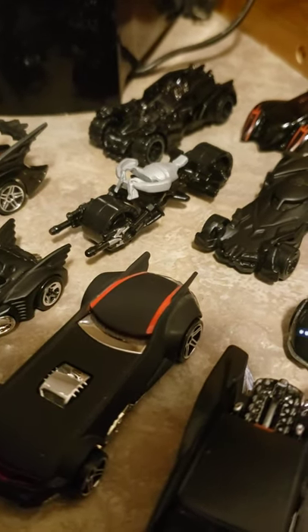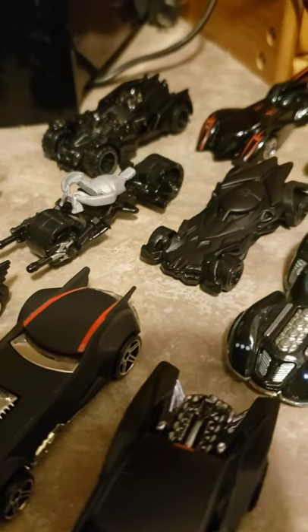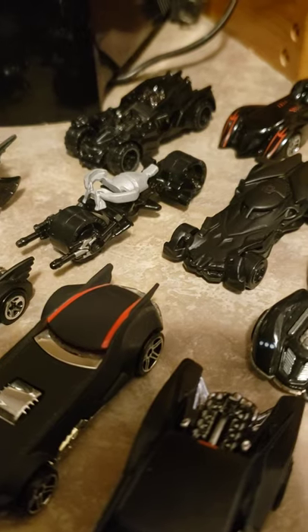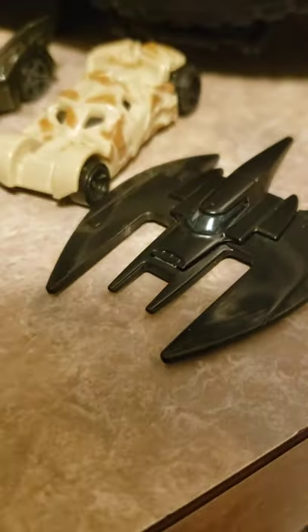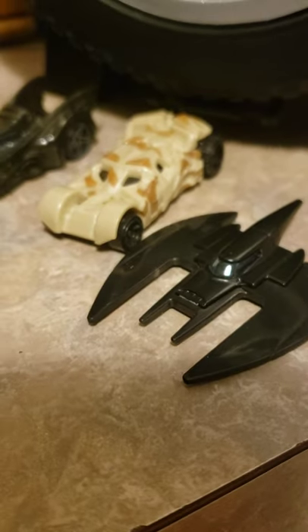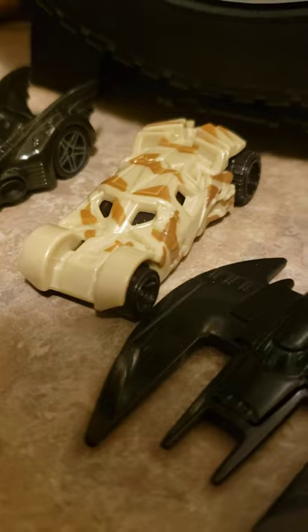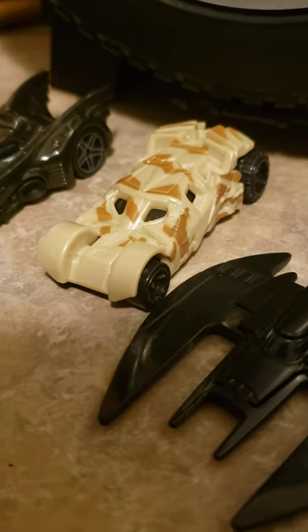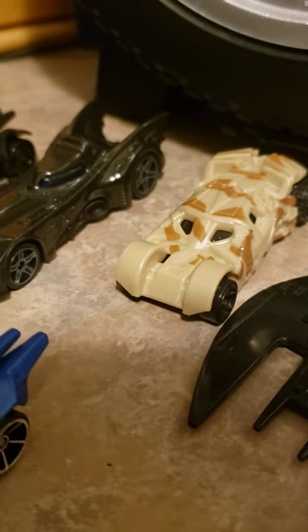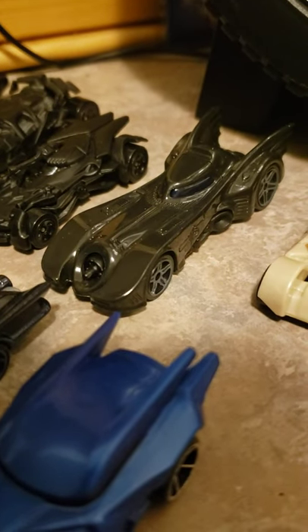This one here is the Bat-Pod from the Nolan movies — looks really, really cool. It's nice to see a bat-cycle in the actual set for a change. This is the other Batwing — just the plain one with no colors except for the windows; no design, no fancy line patterns. This one here is the Tumbler, but it's the prototype one before Batman painted it. Definitely looks cool.